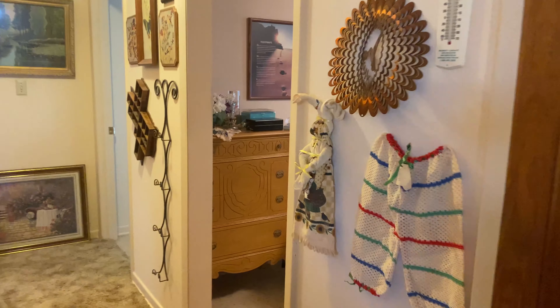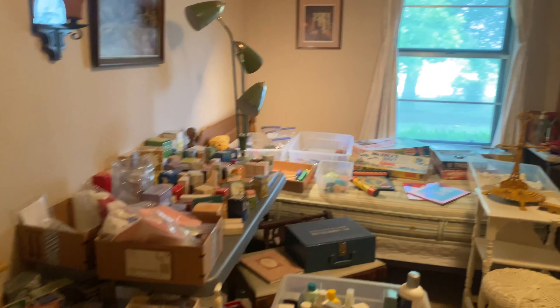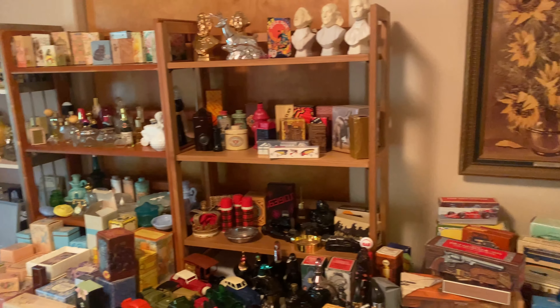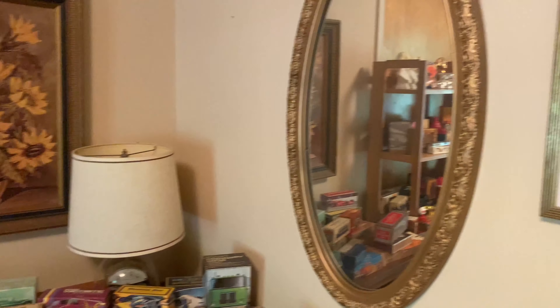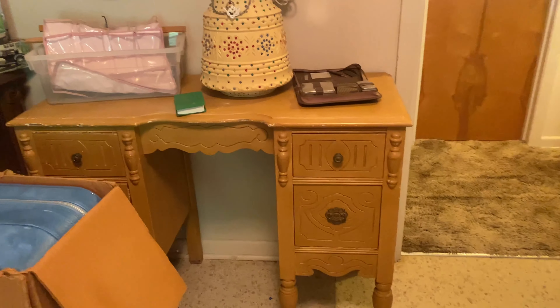Moving down the hallway, we have some vintage bedroom furniture and a boudoir room of perfumes. There are different colognes and things from over time. I'll try to give you a nice angle on all of that.